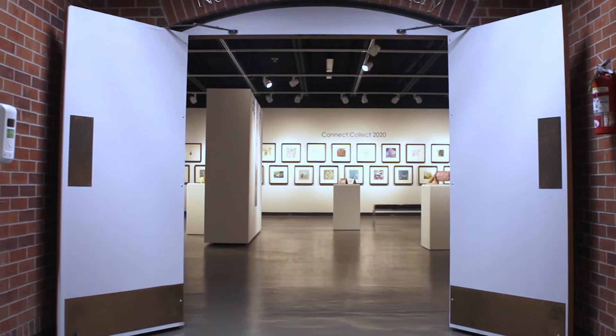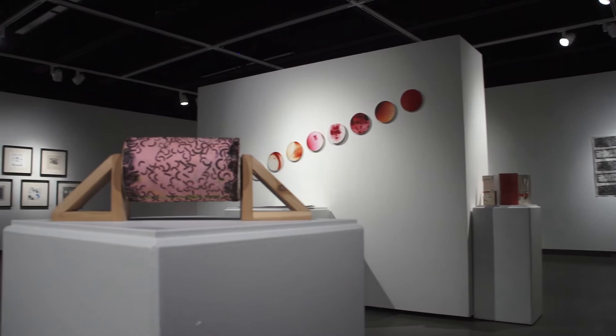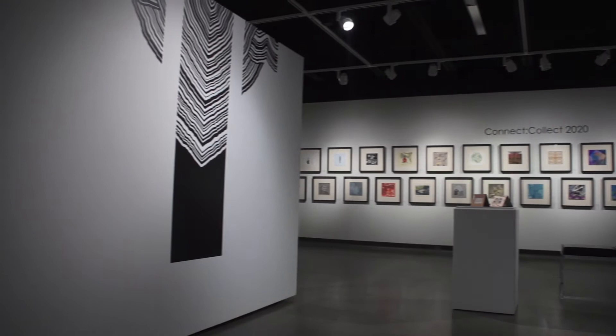Welcome to the annual National Connect Collect Print Exchange and Print as Object Exhibition, now on display at Oklahoma City University's Nona Jean Holsey Gallery. This exhibition includes artists from 21 different states.